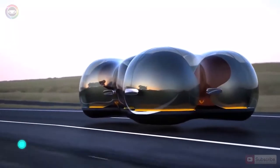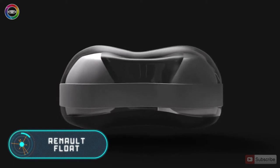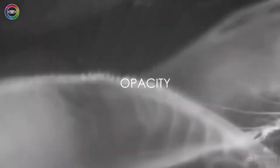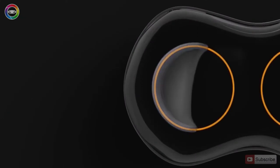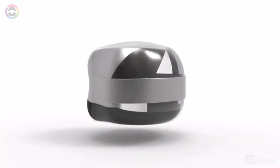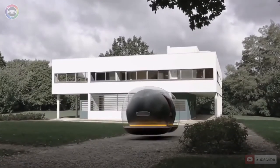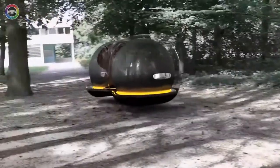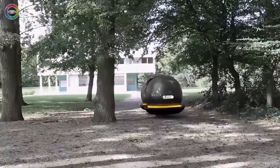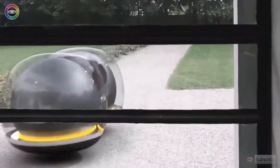Renault Float. In 2017, another futuristic car, this time designed by Renault, was introduced. On the outside, this model doesn't look much like a vehicle — it's more like a flying or floating bubble. Notably, this car was designed by a most ordinary student, as the company Renault held a competition for the best design of the car of the future, and the Renault Float was the winner.